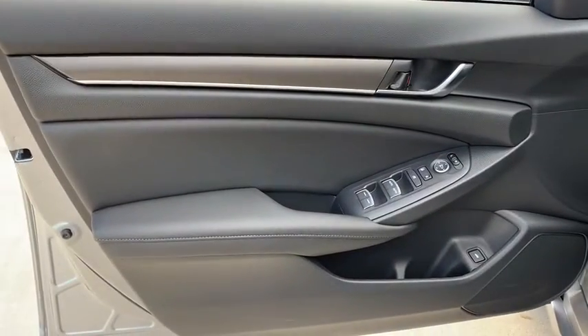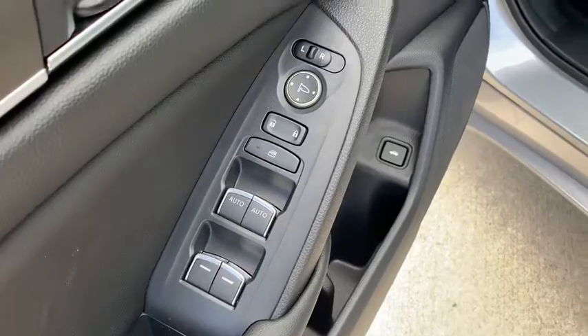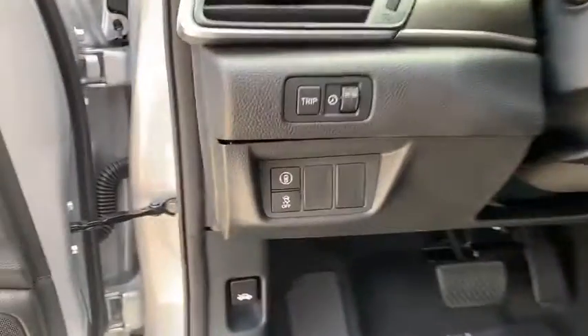Remote keyless entry, brake assist, overhead console, tachometer, panic alarm, cloth seat trim, front reading lamp, front bucket seats, tilt steering wheel.